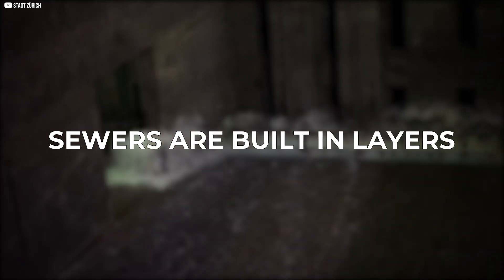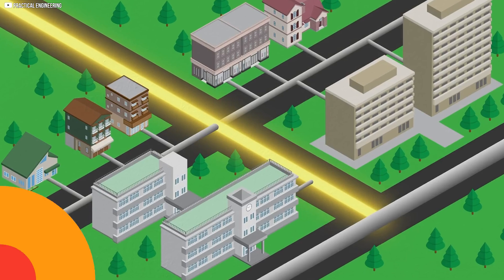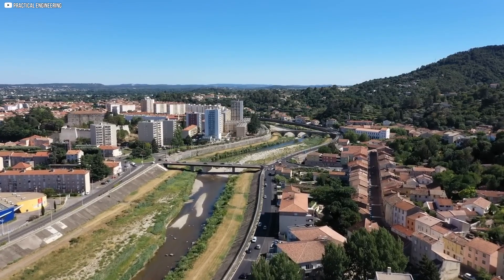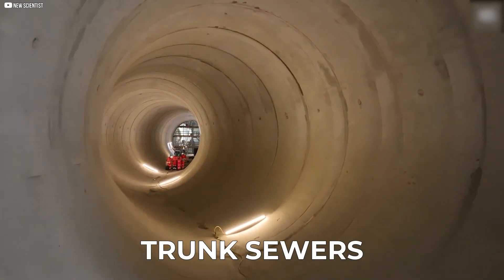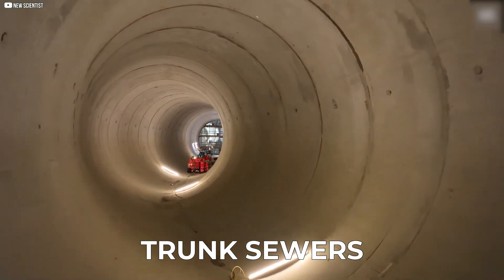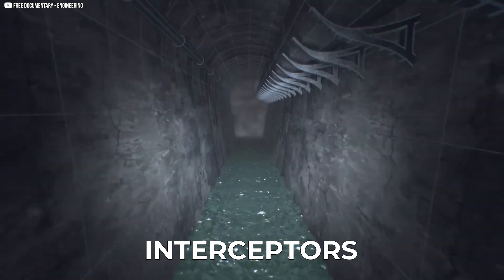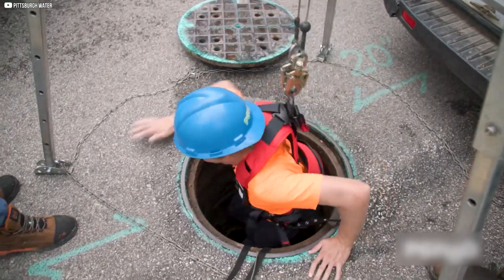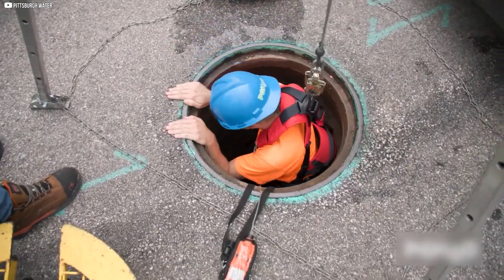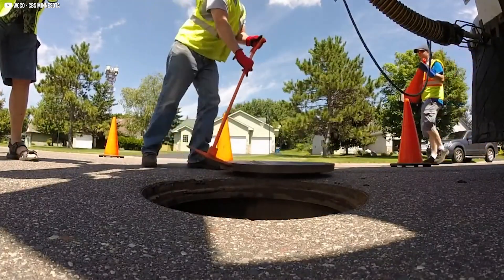Sewers are built in layers. Laterals are small pipes that connect homes and buildings to the central system. Branches collect waste from multiple laterals on a street. Trunk sewers are large pipes that carry waste from several branches. Interceptors are the biggest pipes, sending wastewater to treatment plants. Manholes connect these pipes and allow workers to inspect, clean, and repair the system — without them, clogs and damage would be far more difficult to fix.